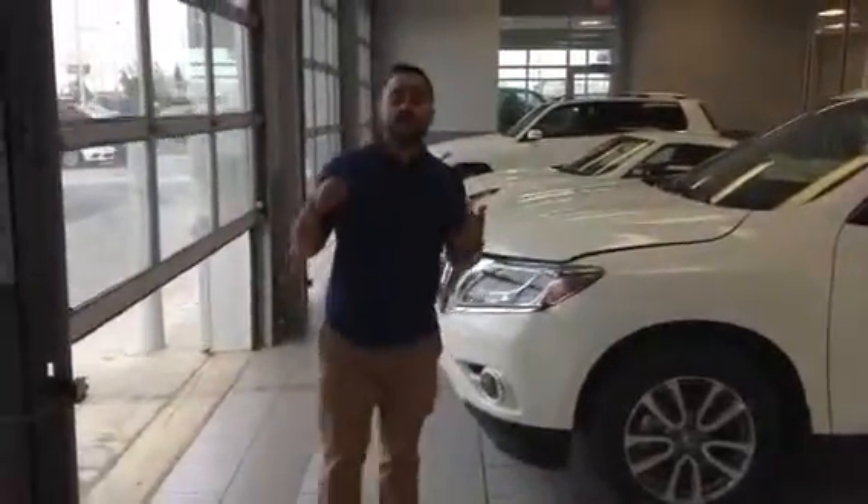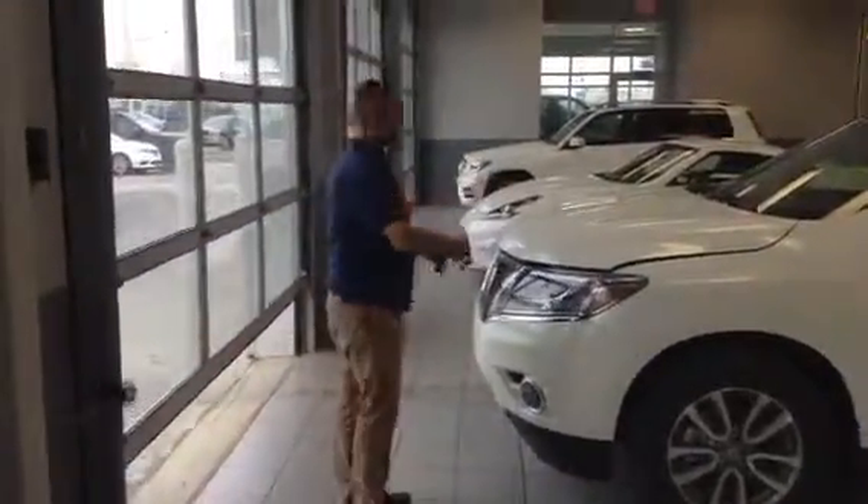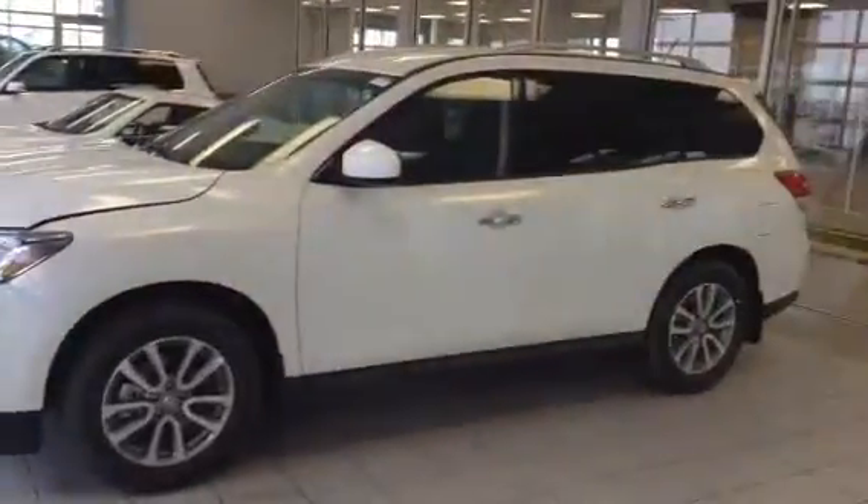Hey Tyler, it's Manny here at LA Nissan in Leduc. Thanks for your inquiry on the 2015 Nissan Pathfinder SV.